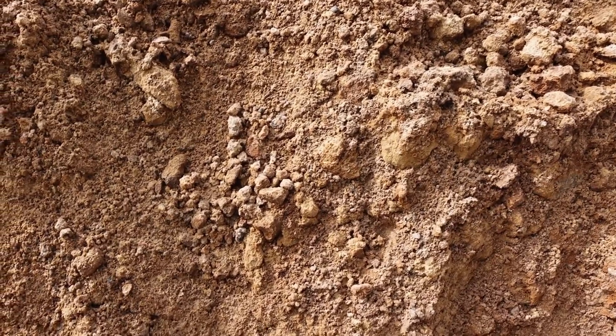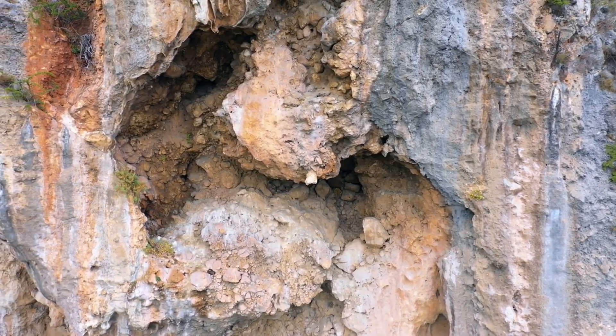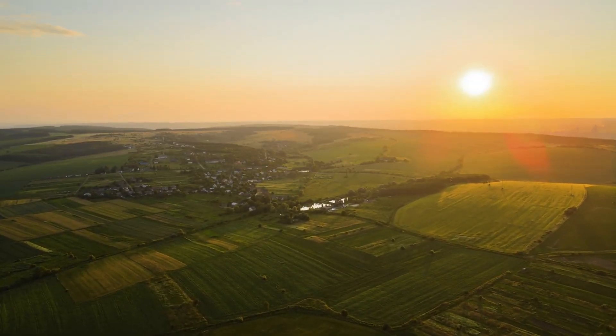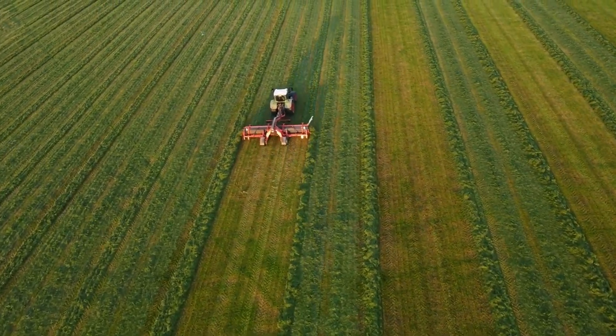Soil formation is a slow but critical recycling process. It starts with weathered rock mixing with organic material from decomposed plants and animals. This forms nutrient-rich soil, which supports plant growth and helps sustain ecosystems. Over time, soil itself can be eroded and reformed, continuing the cycle.